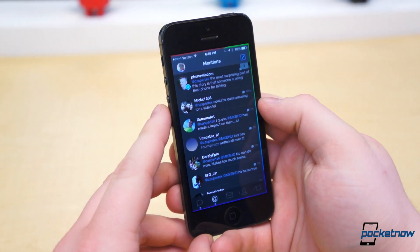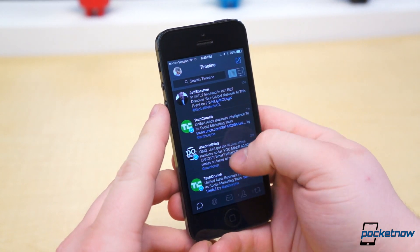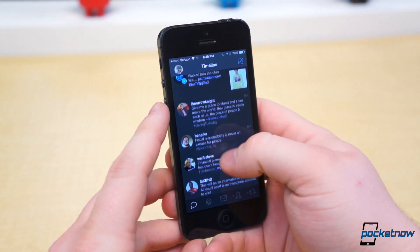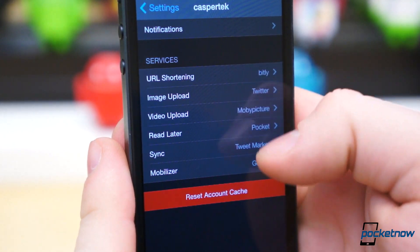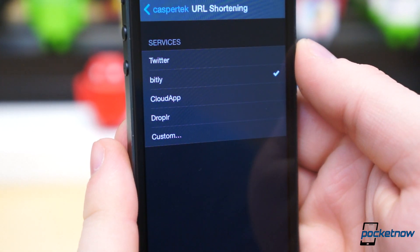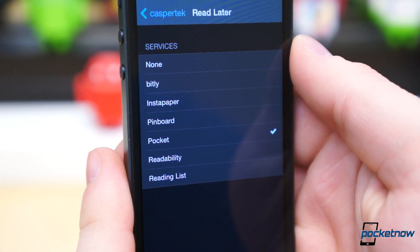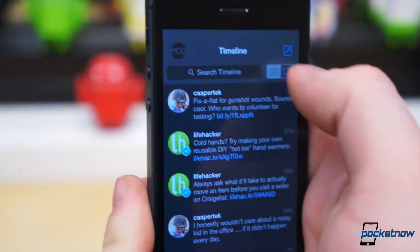When it comes to Twitter on iOS, there are third-party clients, and then there's Tweetbot. Others, like Echophone, Tweetcaster, and Twitterific get the job done, but Tweetbot does it with the most class and style, and it has one of the broadest selections of embedded features to boot. It has support for popular read-later services, URL shortening, third-party image and video uploads, and timeline sync. Above all, it's the cleanest, most polished UI and experience I've ever had on Twitter, period.